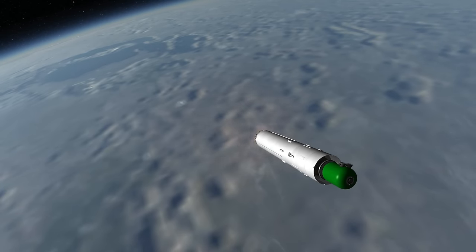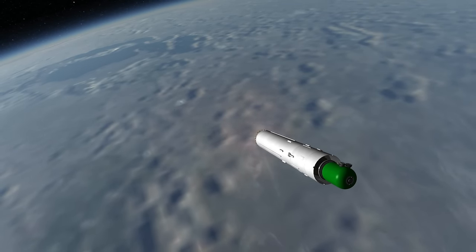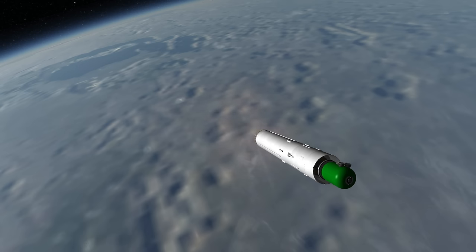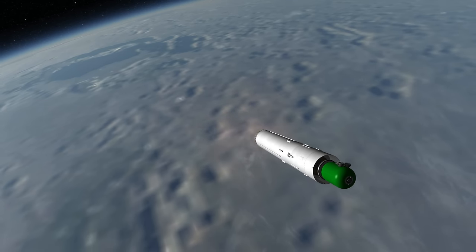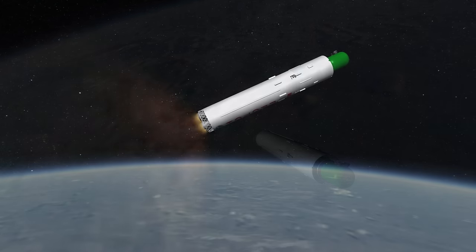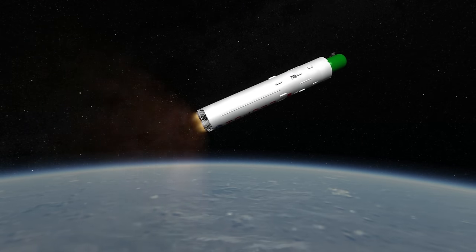Hot staging saves the rocket from requiring extra separation motors or ullage rockets to keep the fuel settled. The thrust-to-weight ratio of the Proton rocket remains fairly moderate throughout its flight profile, so it sticks fairly close to prograde throughout, unlike certain other rockets with underpowered upper stages.